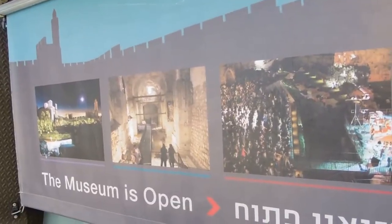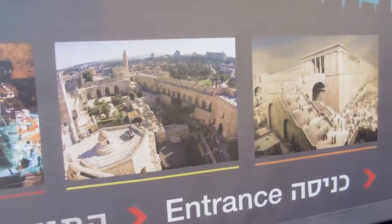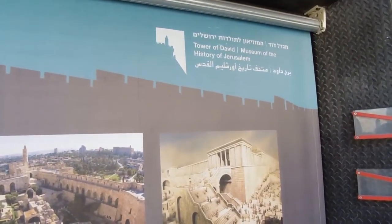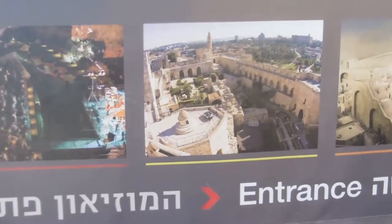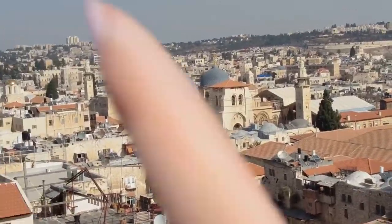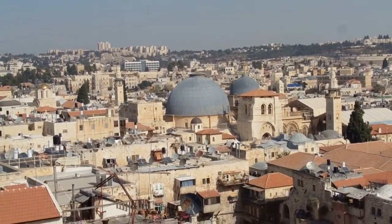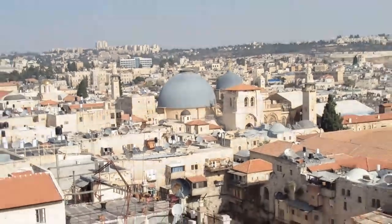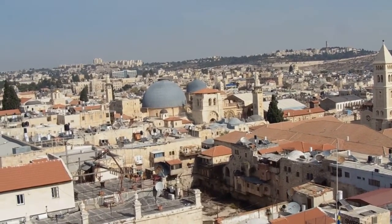We're about to visit this museum — it's called the Tower of David Museum of the History of Jerusalem, so it should be fun and exciting and we should be learning a lot. This great smaller dome right here is protecting the Basilica of the Holy Sepulchre, and it's really pretty cool. This is where Jesus was also buried.